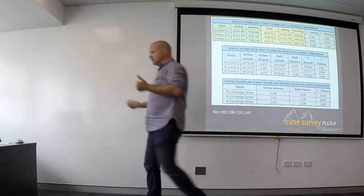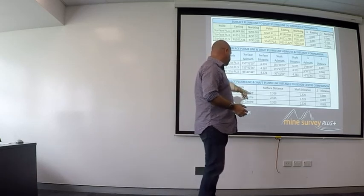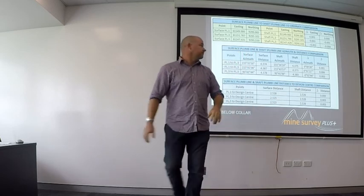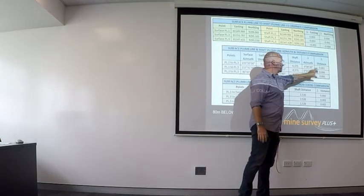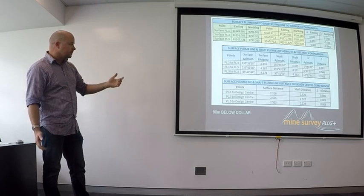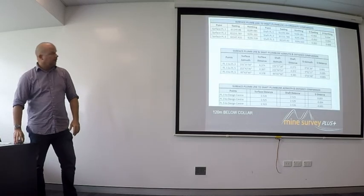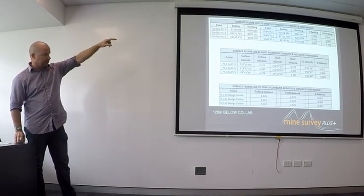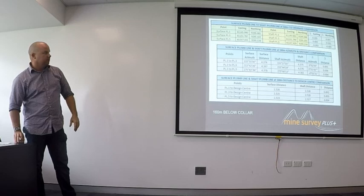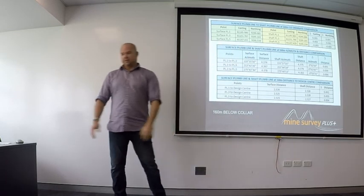These are our surface coordinates for the plumb lines, these are our shaft coordinates, and these are the delta northings and delta eastings — pretty tight. There's a lot of data here: the distance from plumb line one to design center, surface distance, shaft distance, and then deltas on the right. We've got deltas in azimuth, deltas in distance between individual plumb lines. A delta azimuth of two minutes over 4.3 meters I'm not particularly worried about. At 120 meters below there's a bit of creep on the delta easting and northing, but the figures we've got are around six millimeters northing, which at 160 meters below stays pretty constant at about five millimeters — still looking tight.